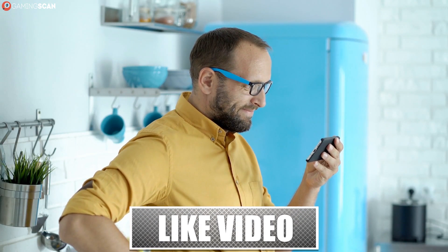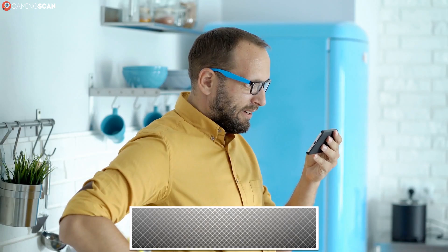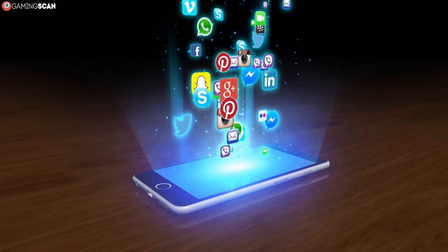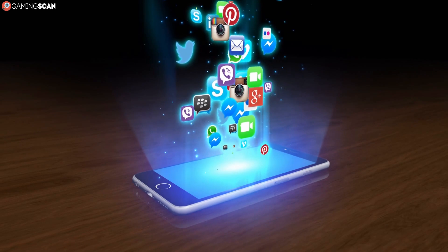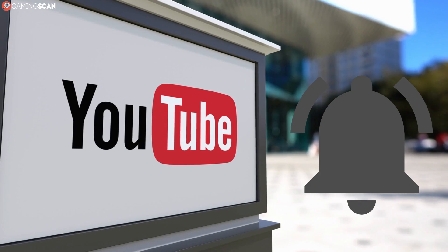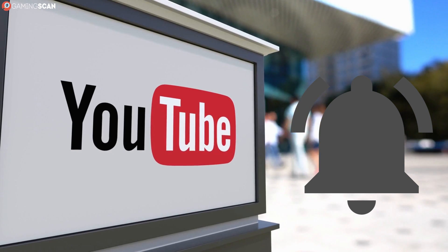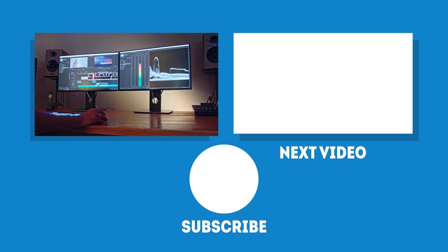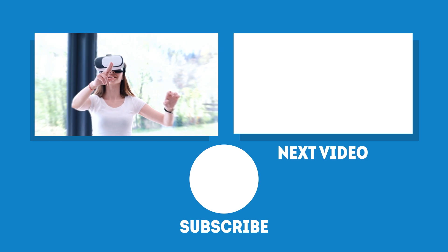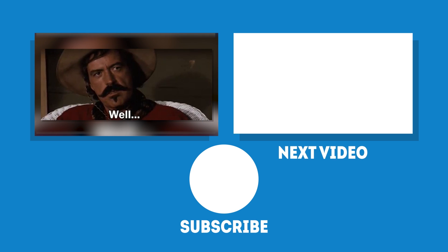In any case, we hope you've found this video helpful. If you have, you could help us out by liking it and subscribing to our channel. If you've got friends who could benefit from watching this, help them out by sharing it directly or on social media. Make sure to click the bell icon so you'll get a notification whenever a new video gets uploaded. We're constantly working on new videos for you, so the next one should be right around the corner. May your games be fun and your losses few. And as always, we'll see you next time on Gaming Scan.